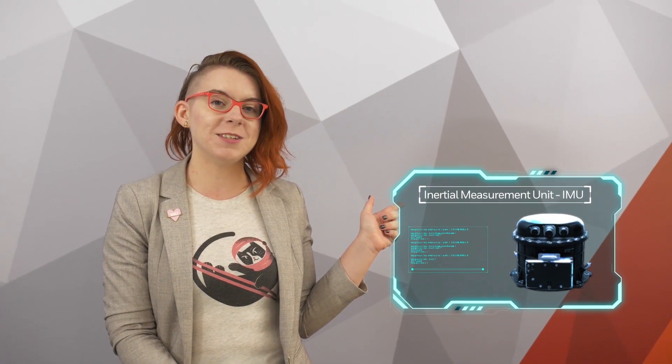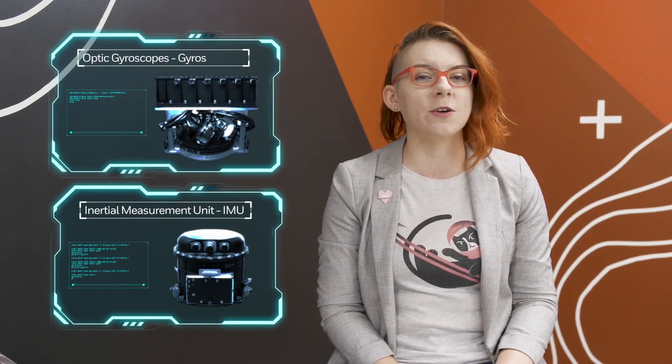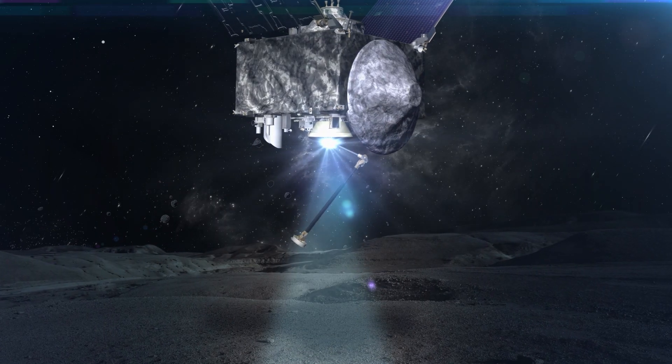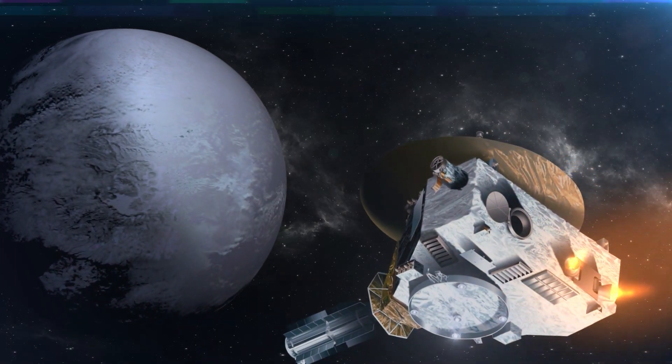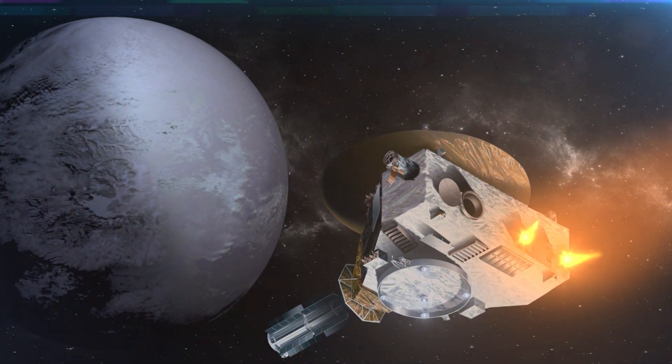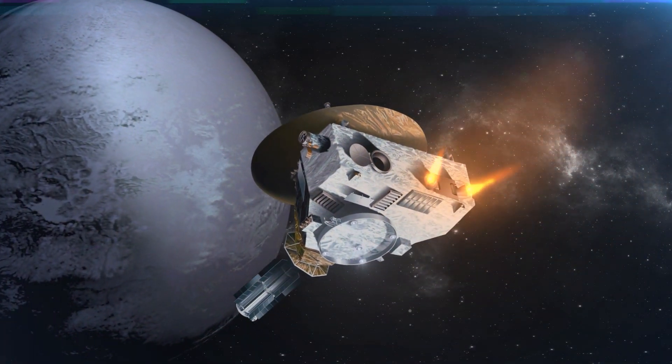Honeywell's key components for guidance, navigation, and control are inertial measurement units, or IMUs, and gyros. These guidance and navigation products have been integral to some pretty cool spacecraft, like the OSIRIS-REx mission, which is currently at the asteroid Bennu, or the New Horizons mission, which precisely navigated thanks to Honeywell technology for nine years to reach and explore Pluto, and the Mars InSight lander.